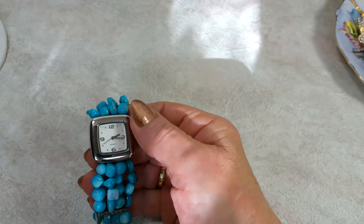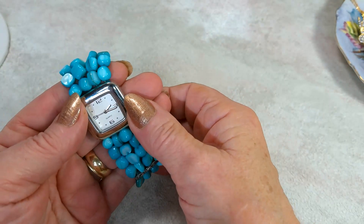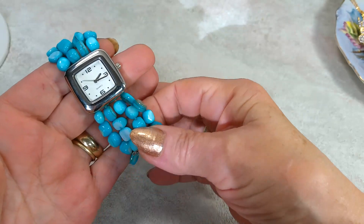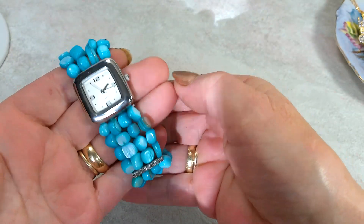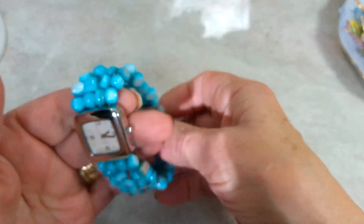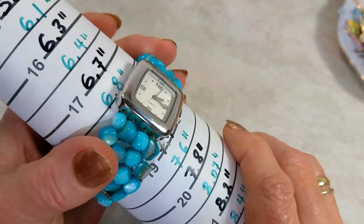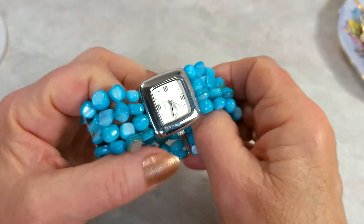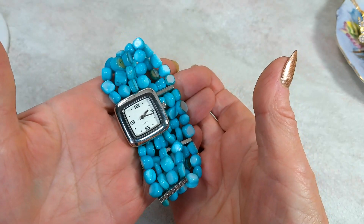Here I've got a cool watch. The watch itself is not so special, but the bracelet is so nice — I really like it. It has a new battery and works. It's stretchy and fits a seven-inch wrist. On this watch we can do $10.